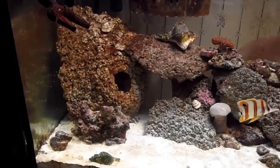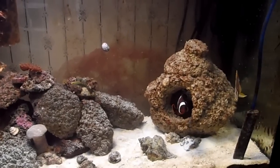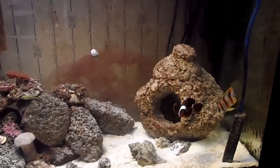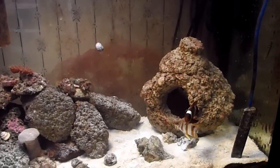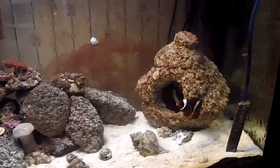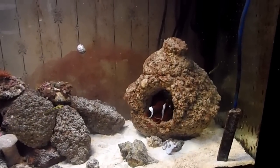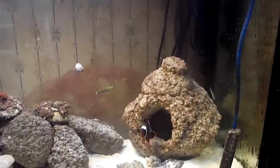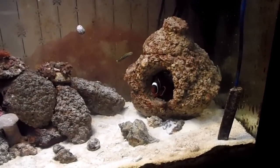Here we are — this is one of my updates. We're almost at six months now. There's the clown, finally coming down from the heater. And I have a copperband — this is the second one.